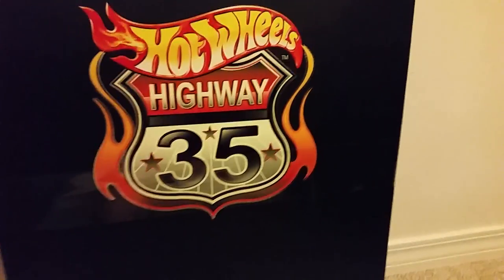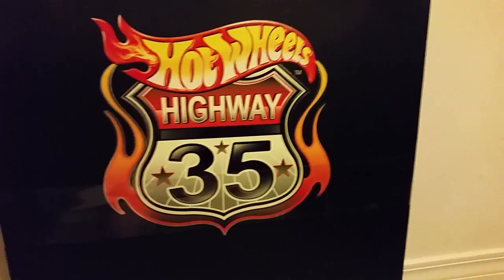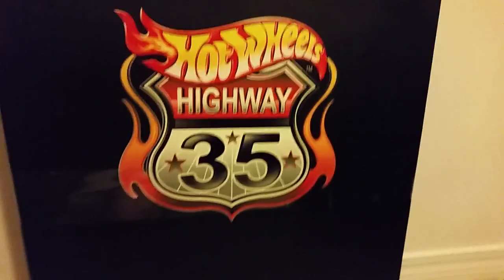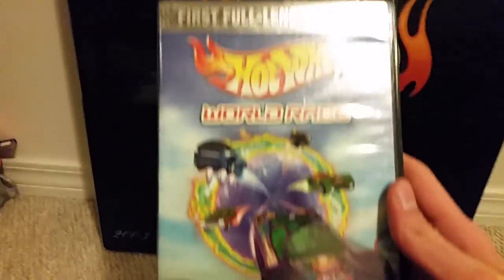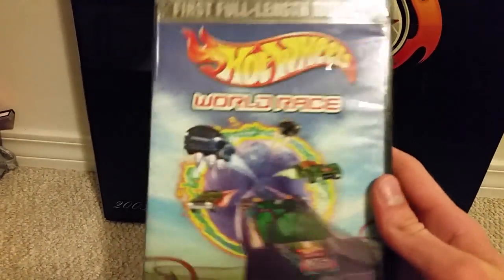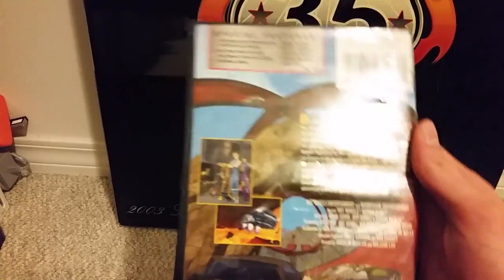Back in 2003, Mattel, to celebrate 35 years of Hot Wheels, released Hot Wheels Highway 35. And it came with this movie as well — Hot Wheels Highway 35 World Race. It was the first Hot Wheels feature-length movie, and it came out in 2003.